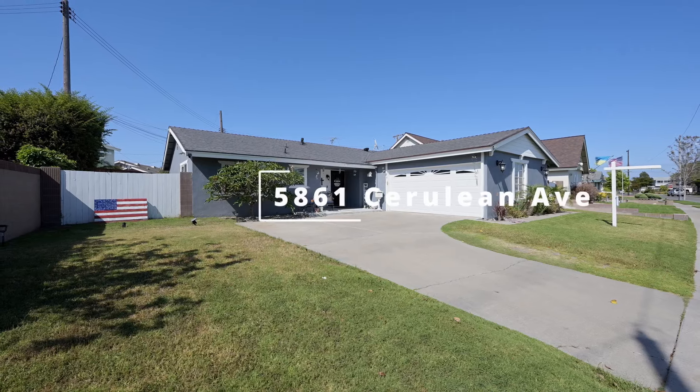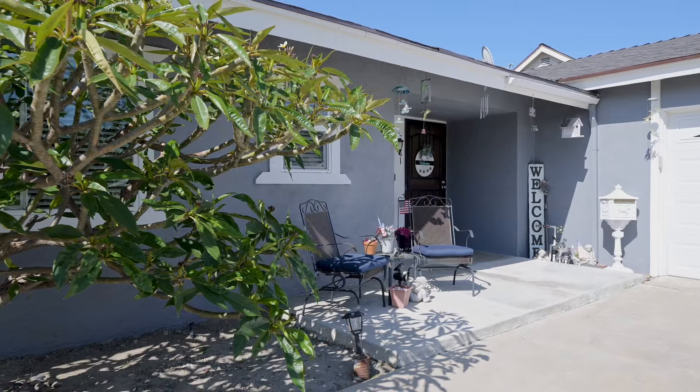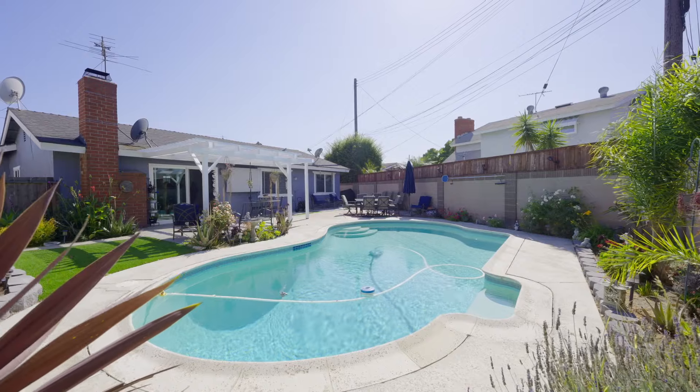I'm Jen Tackney with Team Tackney, and today we are at our newest listing at 5861 Cerulean Avenue in West Garden Grove. Behind me is the beautiful pool in this spacious backyard featuring synthetic grass, a ton of room for entertaining, gathering, relaxing, and huge side yards for storage.